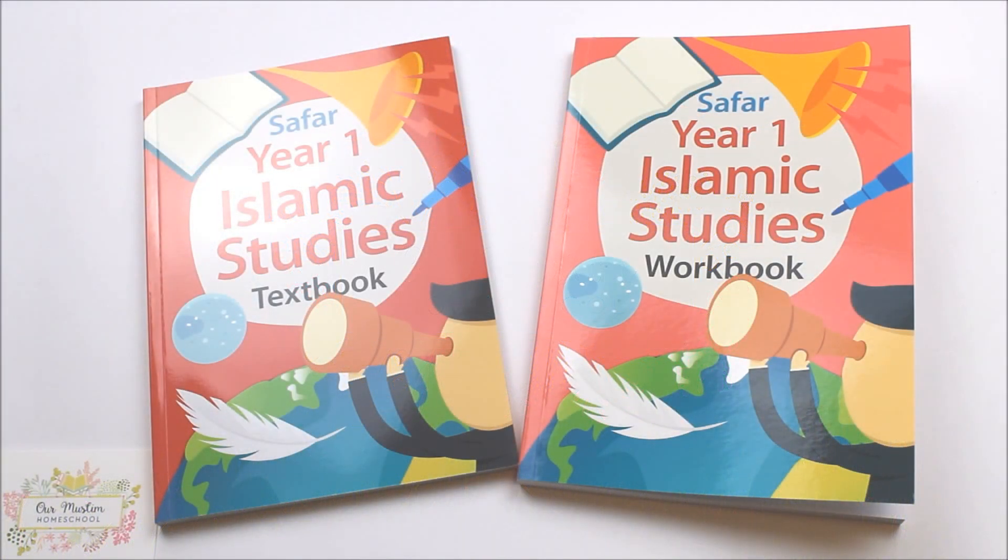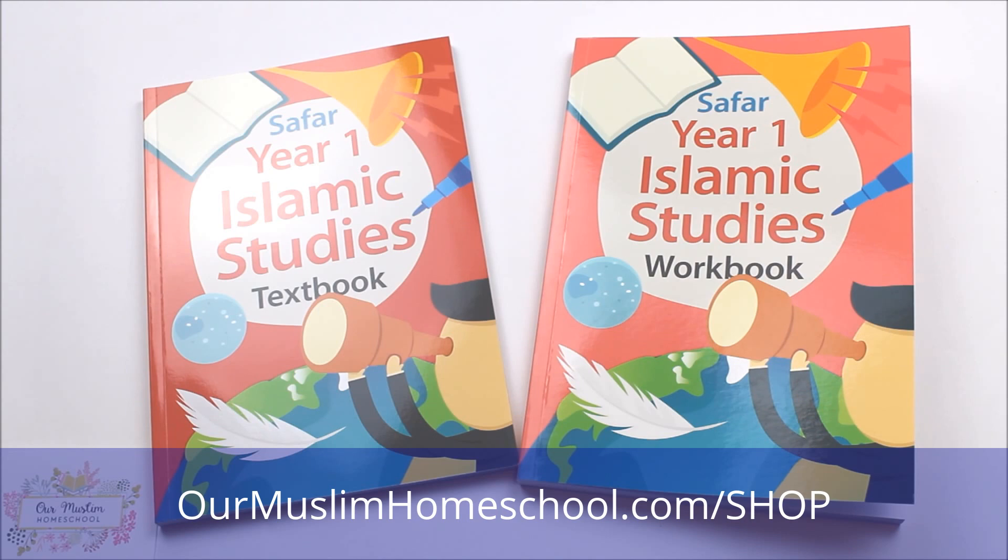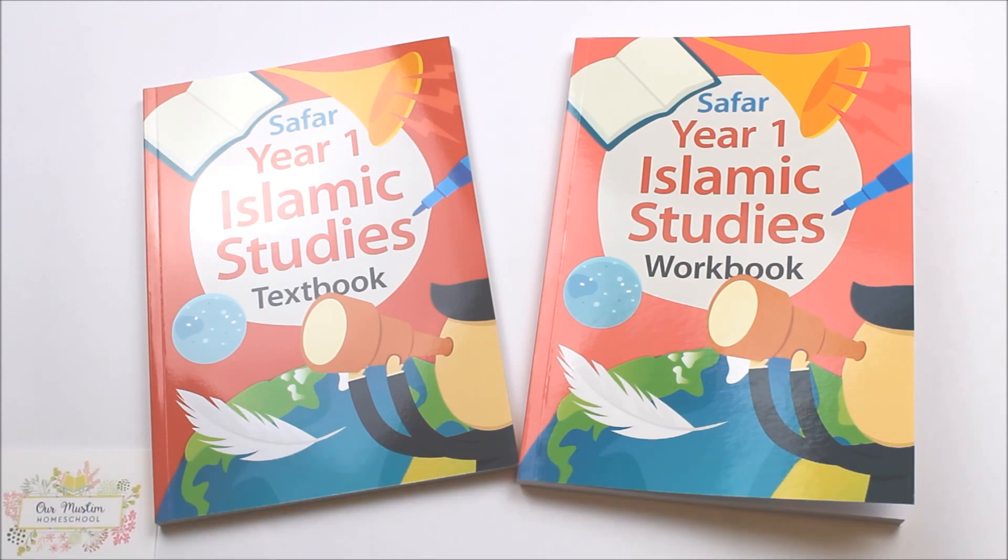This is a video by OurMuslimHomeschool.com looking at the Safar Year One Islamic Studies curriculum, which can be purchased from our website. This curriculum is designed to be used either in schools or at home and is suitable for children aged 4 to 6 years old.